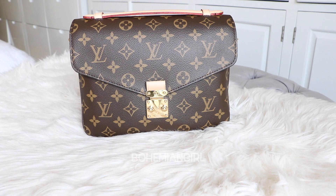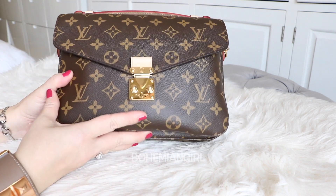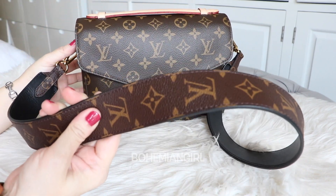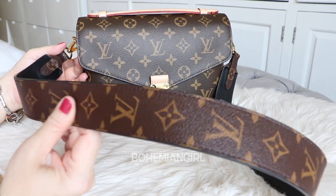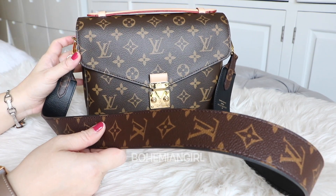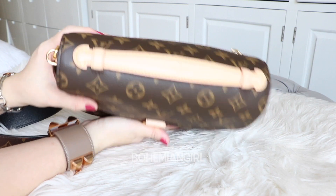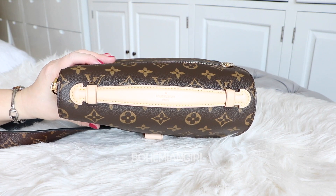Hi guys, welcome back to my channel! Today I'm going to do a 'what's in my bag' on my new Pochette Metis in monogram. This is the first day I'm taking her out. I'm using my Louis Vuitton monogram bandolier strap with noir lining, which I bought separately — it does not come with the Pochette Metis, just FYI. The bag is still in brand new condition.